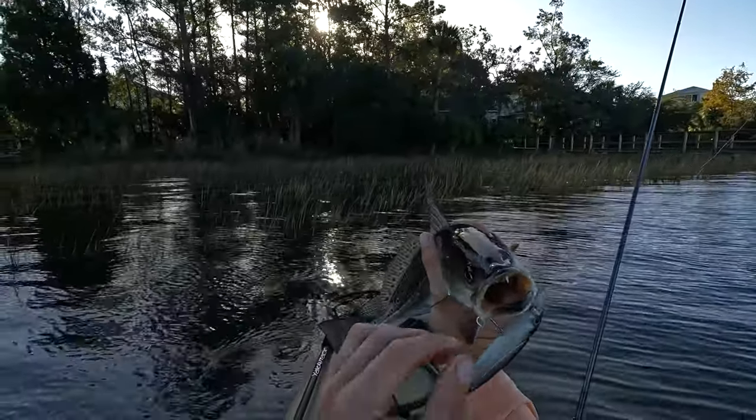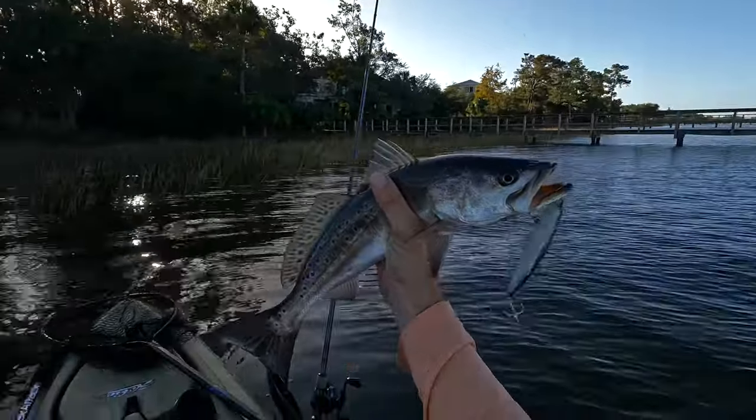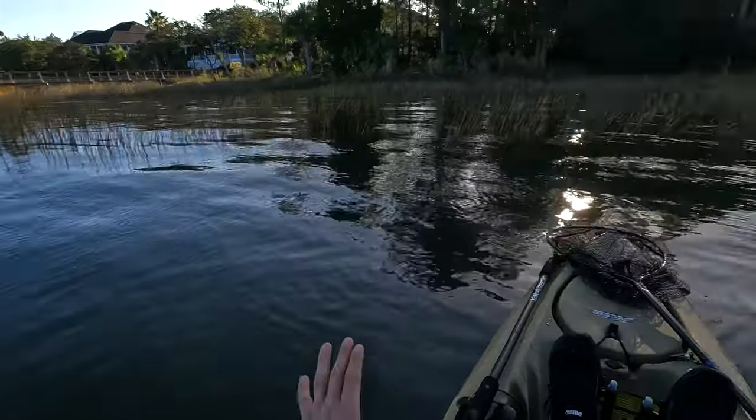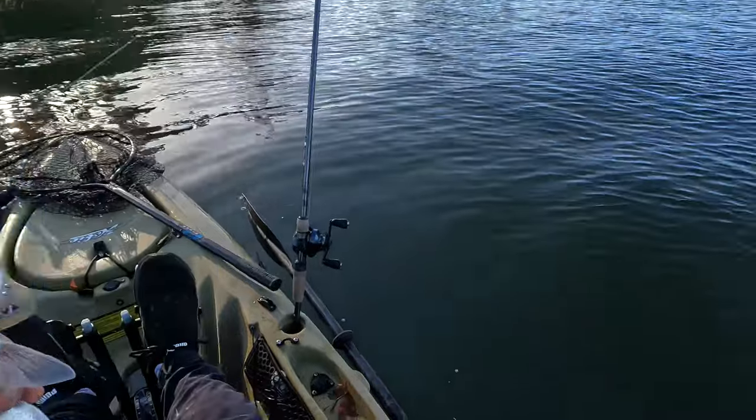Nice one! Big old fang. That tells me I've been throwing a lot at these docks, but that fish was right on the grass line — one of the two places I knew they'd be.